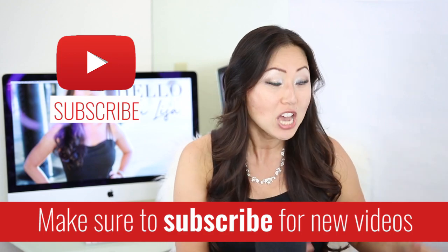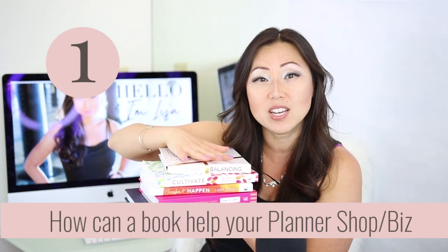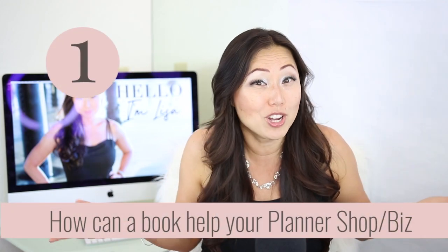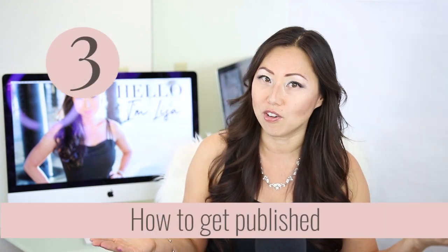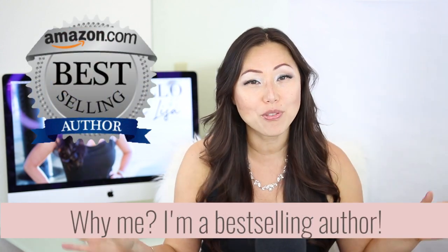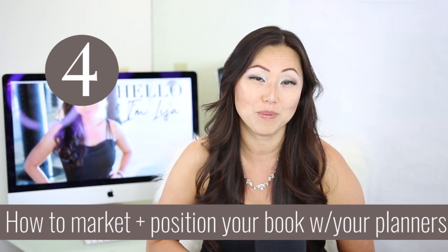Today we're going to talk about how becoming an author and publishing a book can really help complement your brand, accentuate your brand, and also help you connect with your audience on a deeper level. We're going to go through four things: first, examples of books I have here; second, what you should write about; third, how to publish your book — traditional or self-publishing; and last, how to market and position it to complement your current planner brand.